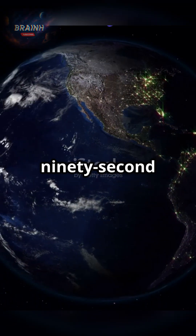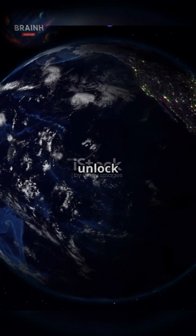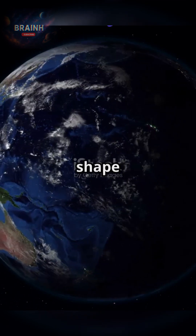Hey everyone, welcome to our 90-second cosmic journey. Today, let's unlock how Earth's rotation and orbit shape our everyday life.